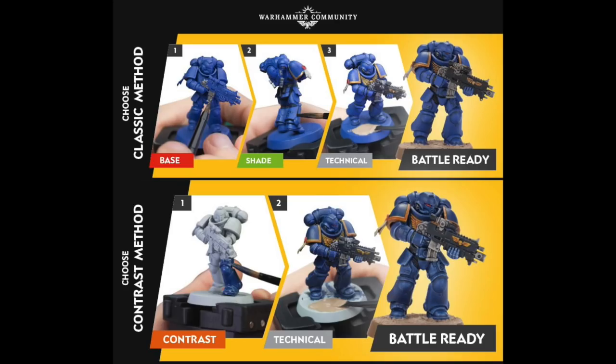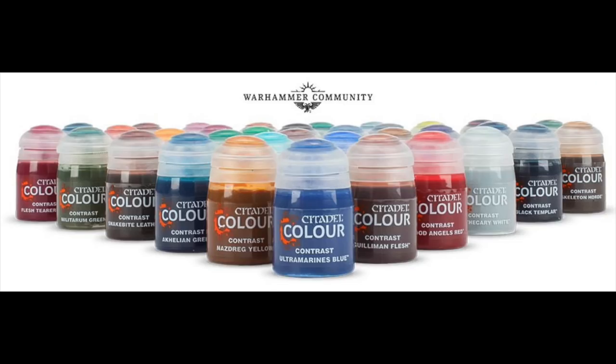And here we have some pictures of how the Contrast Paints work — literally prime it one color, hit it with your new Contrast Paint, and that is it: a one-step paint job. I'm very interested to try these for myself when they become available.